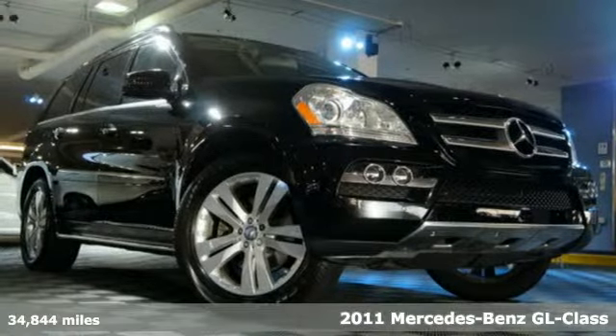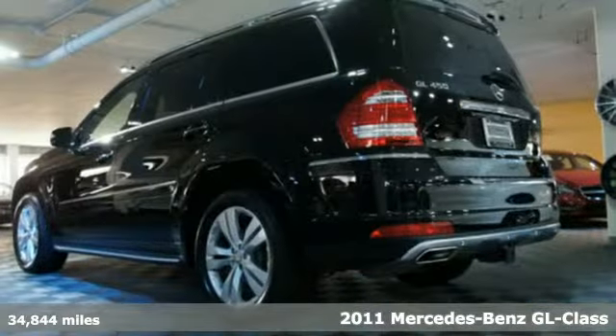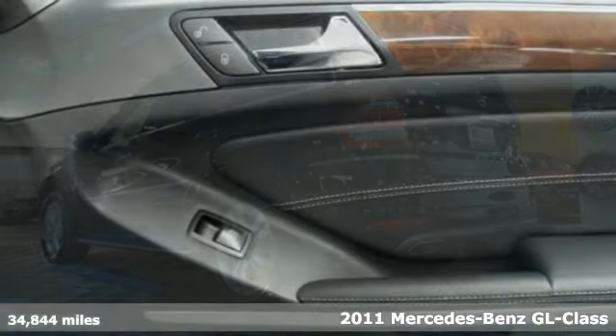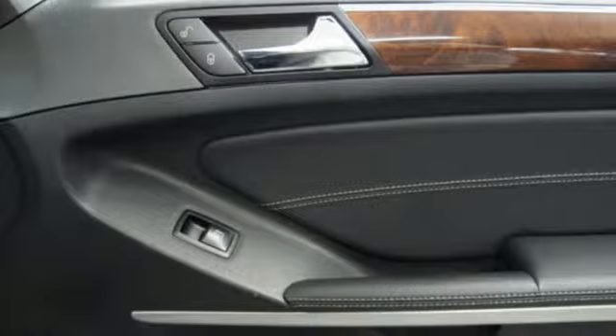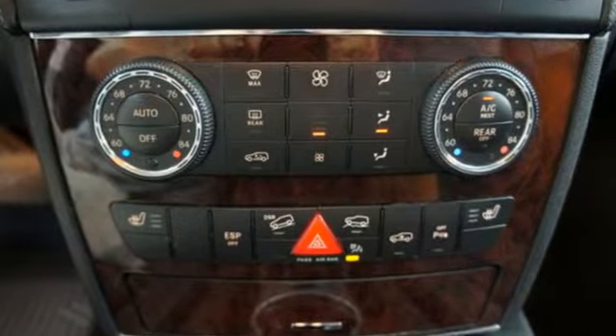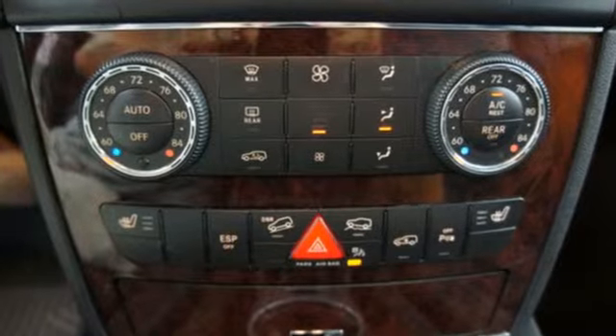It's a 2011 Mercedes-Benz GL-Class. This awesome SUV offers standard, state-of-the-art amenities like 7-speed shiftable automatic transmission, leather and alloy steering wheel trim, driver and passenger whiplash protection, reclining rear seats and dusk-sensing headlamps.